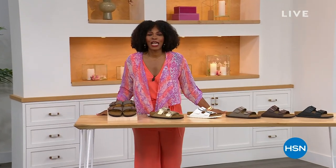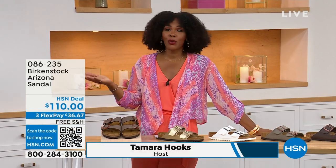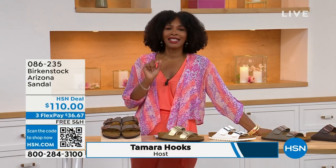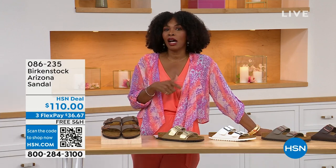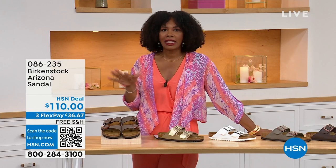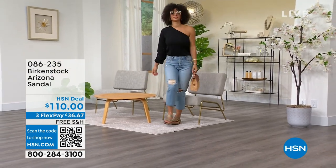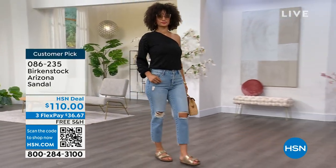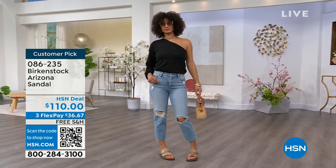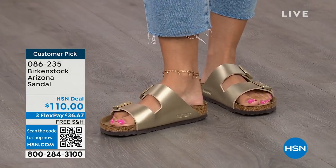You're watching HSN. I'm Tamara Hooks, your host, and this is a full hour of Birkenstock — the footbed, the shoe, the footwear that you know and love. I love that we have them here at HSN because we have styles and colors that you don't traditionally see out in the stores. Let's talk about the Arizona — those are the ones Brooke is wearing. She's got on a really cute top, her jeans, and she's rocking the most comfortable footbed from Birkenstock.